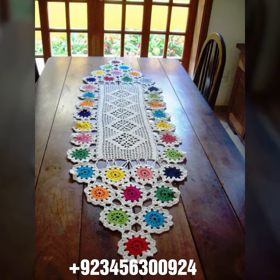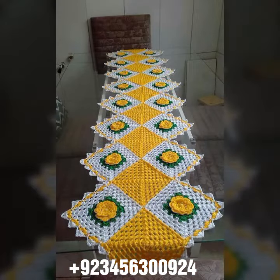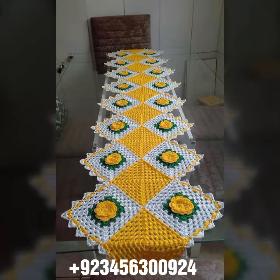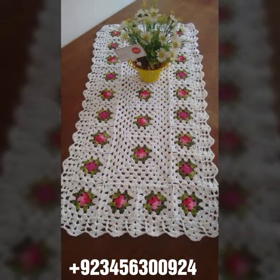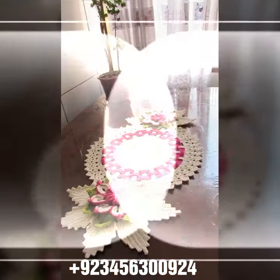We offer crochet table cover designs and other crochet material like crochet bed sheet cover, sofa cover, cushion cover, curtain designs, and also crochet women's long dresses, short dresses, full sleeve, half sleeve, sleeveless, off-shoulder dresses, crochet woman scarf, flowering scarf, cap, shawl, and crochet jacket design.